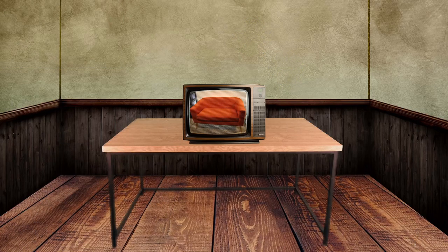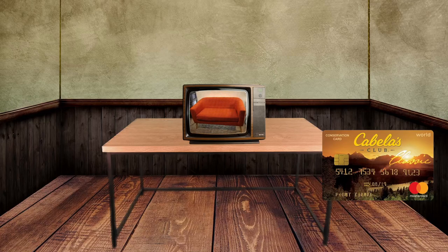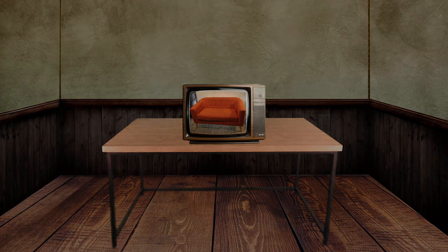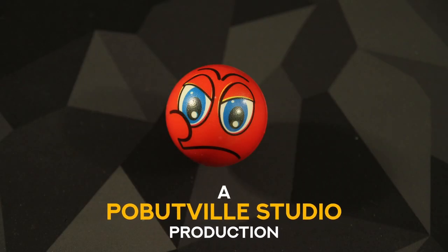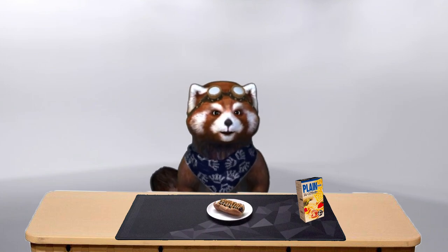The link to purchase the orange version of the loveseat is in the description below the video. You'll also find a link to apply for the Cabela's Club MasterCard. If you like short product reviews and want to see more, click the subscribe button and the notification bell. The Cracker Box does not receive compensation from Amazon, Christopher Knight Home, or our friends across the Pacific. What on earth are you doing? I'm eating a wiener. Oh. Would you like a cracker?